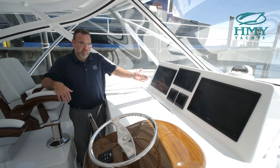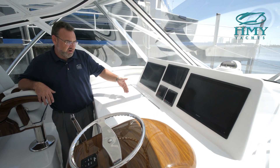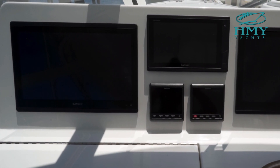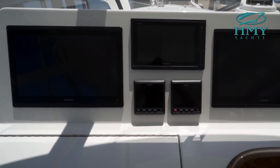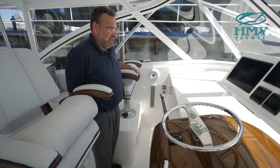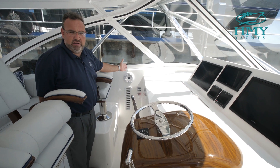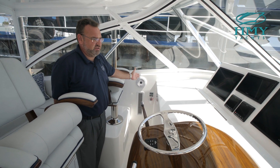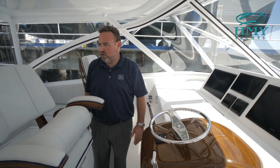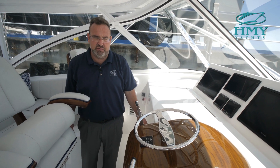It has a Garmin electronics package which includes radar, GPS, sonar, backup GPS, autopilot, and speed and distance logs. It's all touchscreen and it's definitely the top-of-the-line product out there as far as navigational equipment. Looking forward through the windshield, the 360-degree visibility is very impressive on this model — there's not a lot of framing in the windshield so you can really see all the way around the vessel clearly. It's one of the unique designs of this particular model.